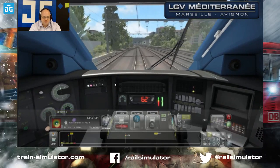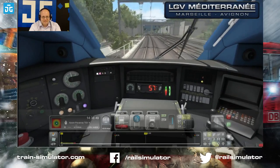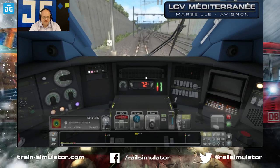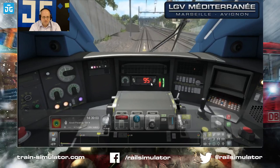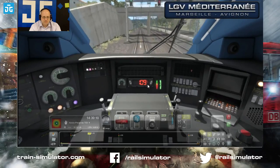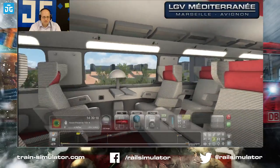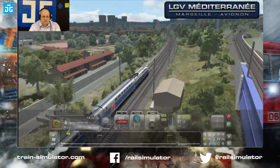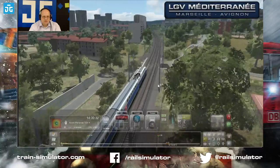I was over-speeding a bit there and KVB got upset with me — put it back under speed again. Now we can speed up to 110. This thing takes off like a rocket; it really is a very powerful train. Let's have another look in the passenger compartment. Of course it's more than just the train — there's this beautiful route as well. There's the line heading off to the right there. We've just been given a 140 limit.